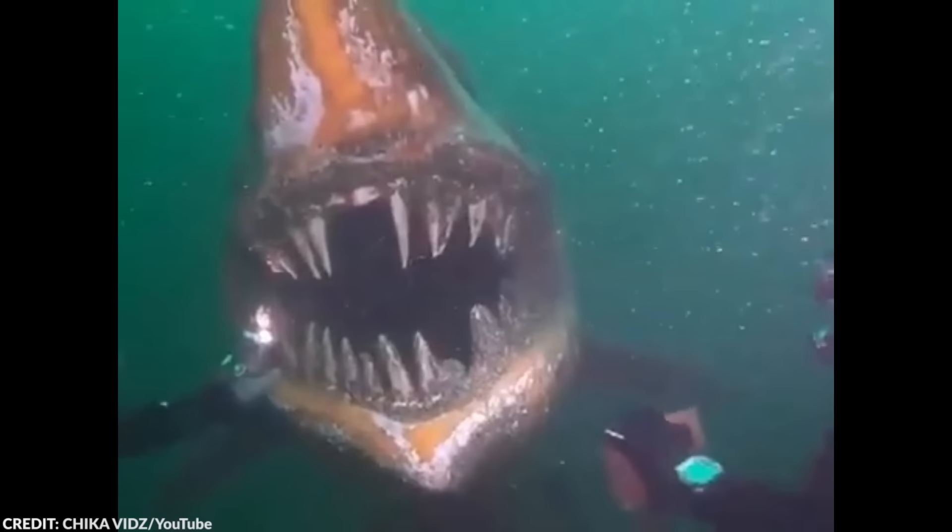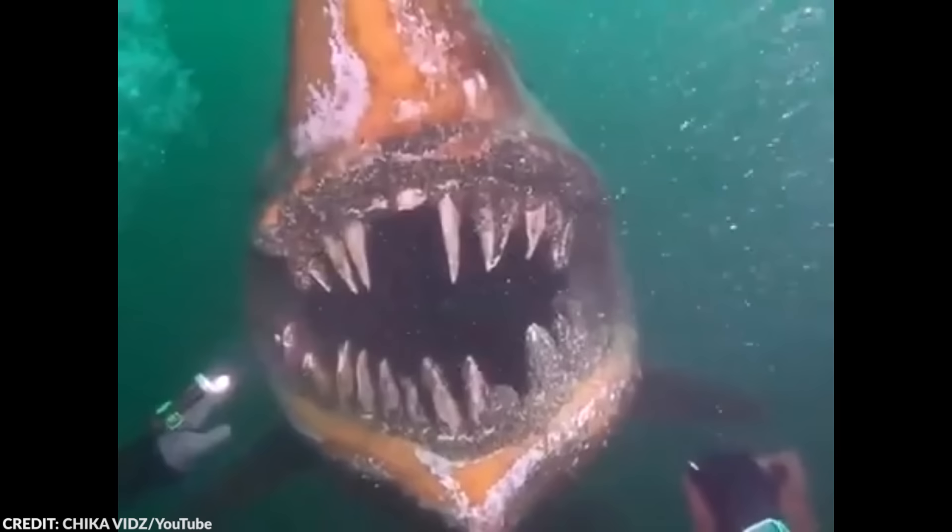Very little is known about this terrifying shark statue. Internet sleuths only managed to trace the shark back to a film called Chocolok. Whoever designed the shark made it so that its appearance gets more unsettling over time. It's been years since this shark was installed underwater, so it's starting to show signs of wear. But the rust and chipped paint just make it look all the more sinister.